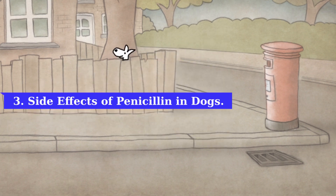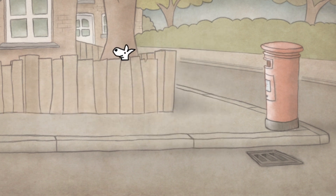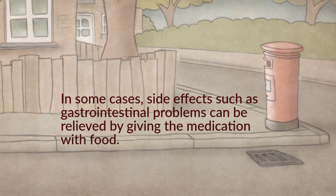Side effects of penicillin in dogs: most dogs tolerate penicillin well, however it's important to be aware of potential side effects such as vomiting, diarrhea, loss of appetite, bad breath, hair loss, swelling at the injection site in the case of injectable forms, and allergic reactions. In some cases, side effects such as gastrointestinal problems can be relieved by giving the medication with food.